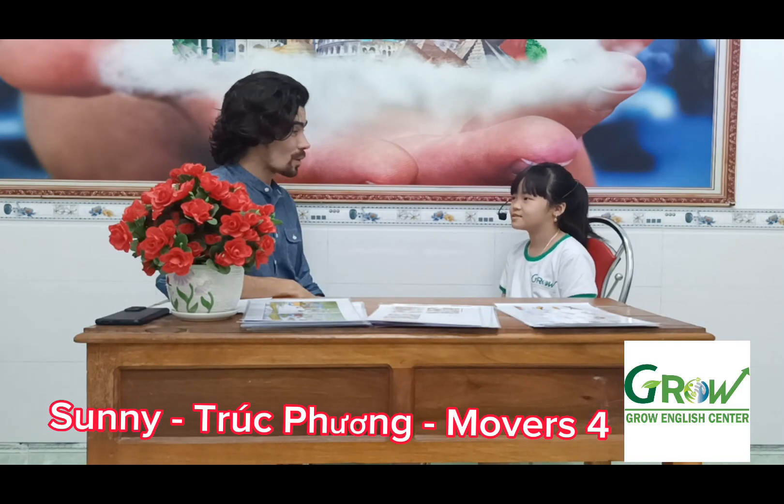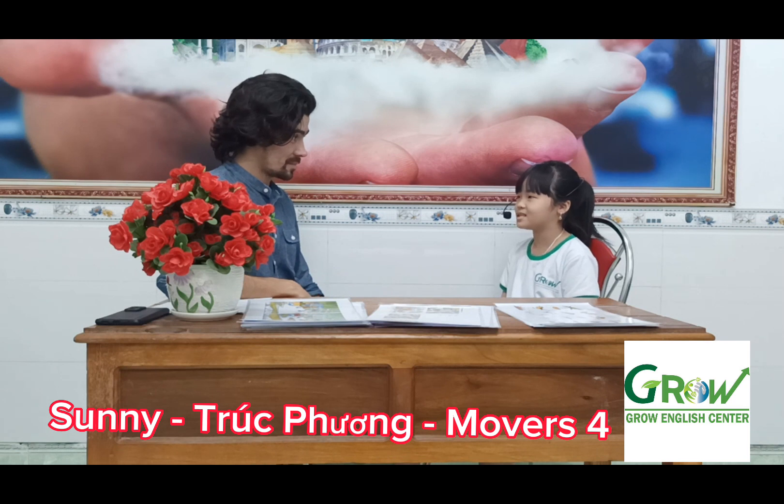Hello teacher, what is your name? My name is Sonny. How old are you? I'm 9 years old. How are you? I'm happy.